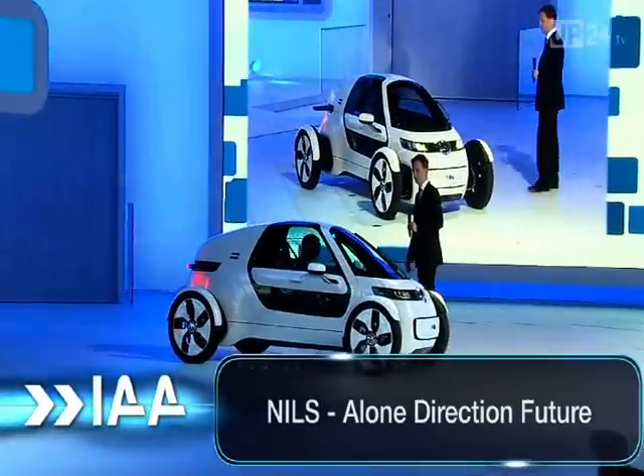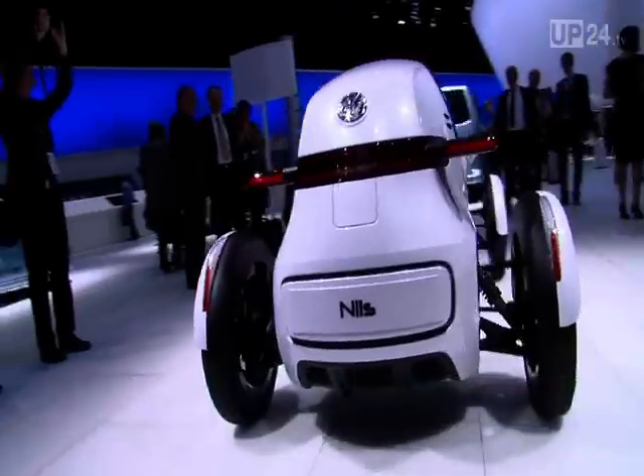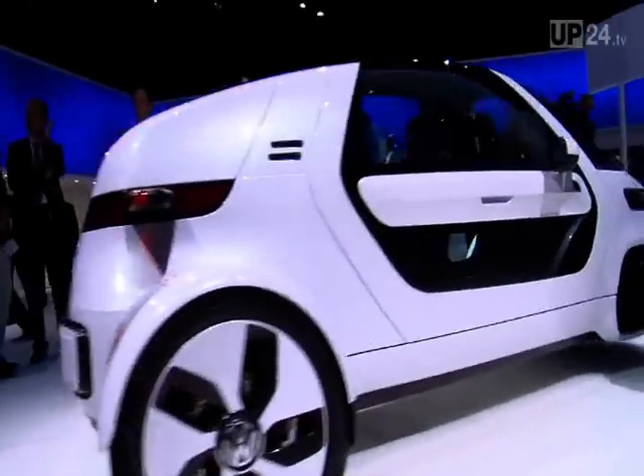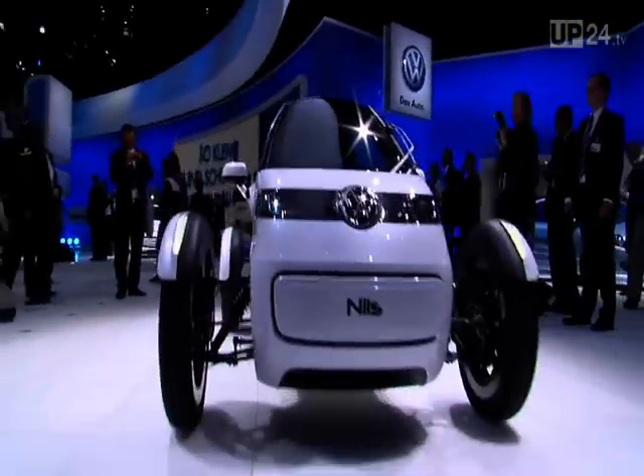At the IAA, Volkswagen unveiled the small Niels, a research vehicle for future mobility. The concept has been designed as an environmentally friendly commuter car for metropolitan centres.